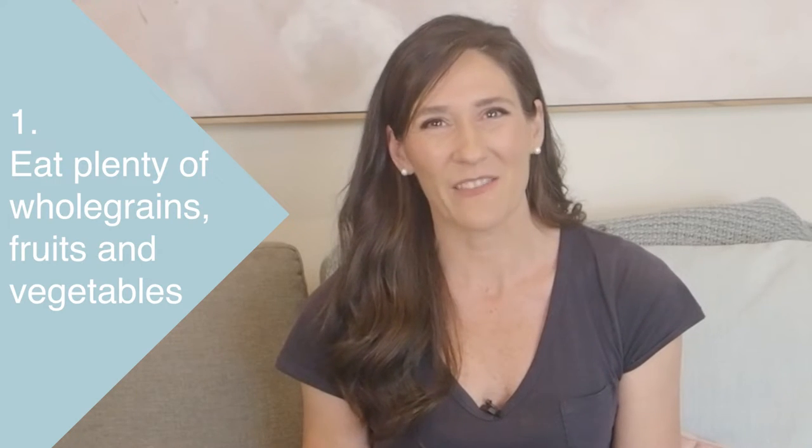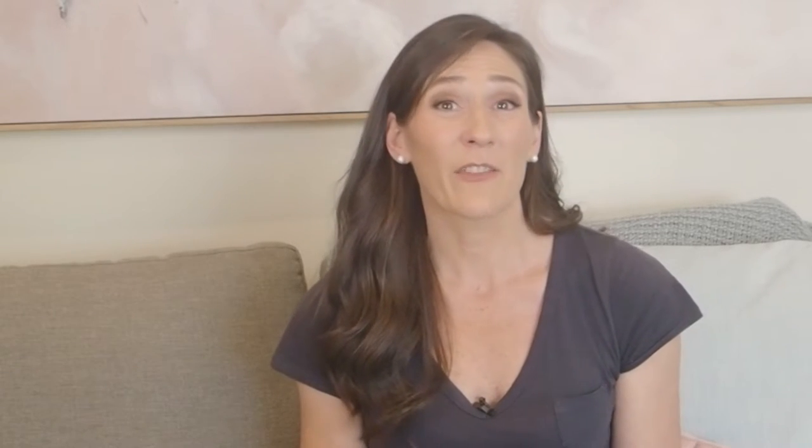My first tip is to eat plenty of whole grains, fruits and vegetables. These foods have plenty of fibre and will help to keep your digestive system moving. This will help to prevent or minimise the impact of constipation caused by the medications and minimise the pressure on your gut.